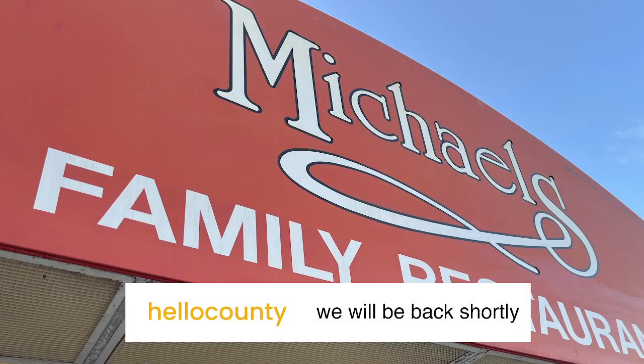Chuck thanks Devin for coming and says they only scratched the surface of what the historical society has to offer. He encourages viewers to visit the West Allis Historical Society, where Devin is happy to give private tours or let people self-tour. They'll be back after a short break here at Michael's Family Restaurant, 8417 West Cleveland Avenue.